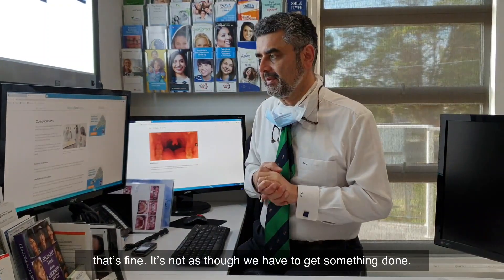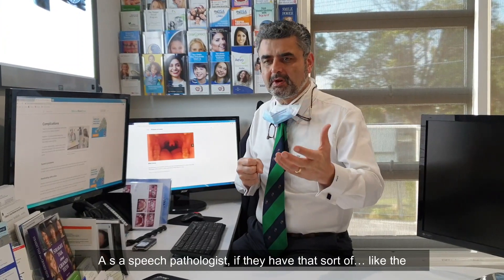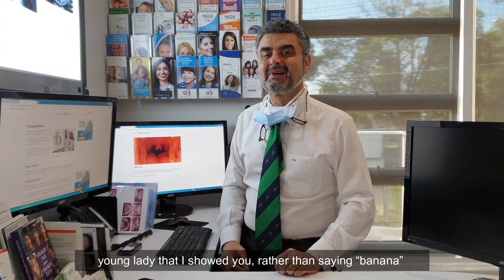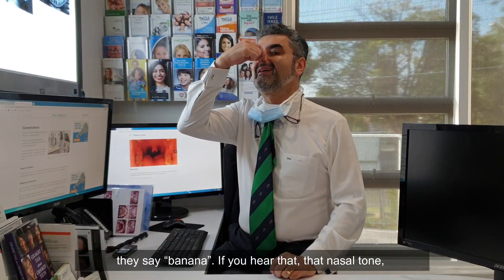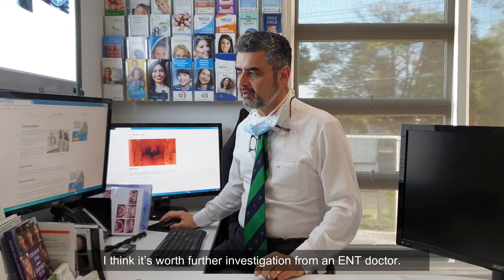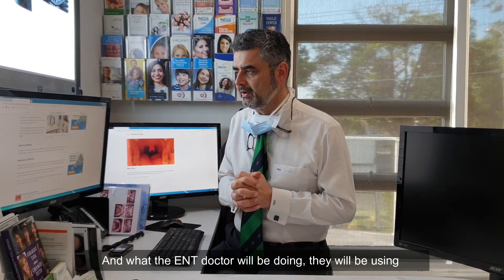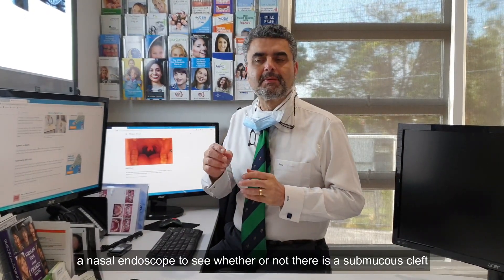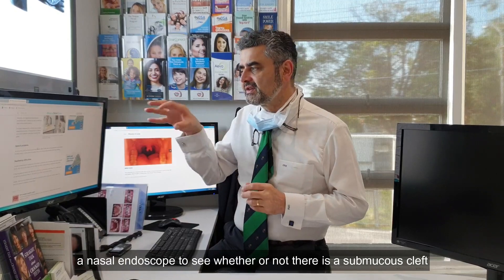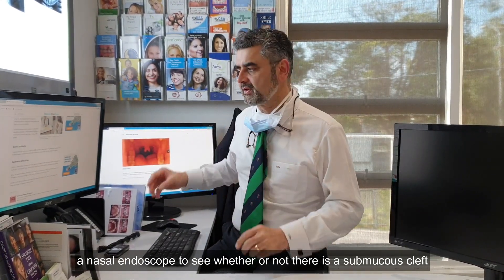It's not as though we have to get something done. But as a dentist, if a child's not breathing properly, or as a speech pathologist, if they have that nasal tone — rather than saying 'banana' clearly, they say it with a nasal quality — then it's worth further investigation from an ear, nose and throat doctor. What the ENT doctor will be doing is using a nasal endoscope to see whether or not there is a submucous cleft palate.